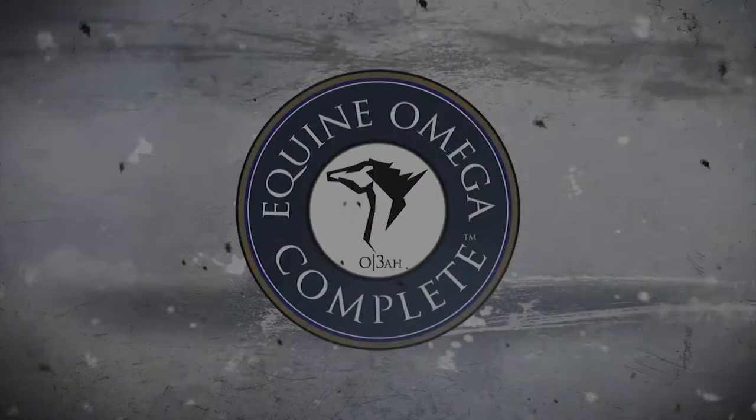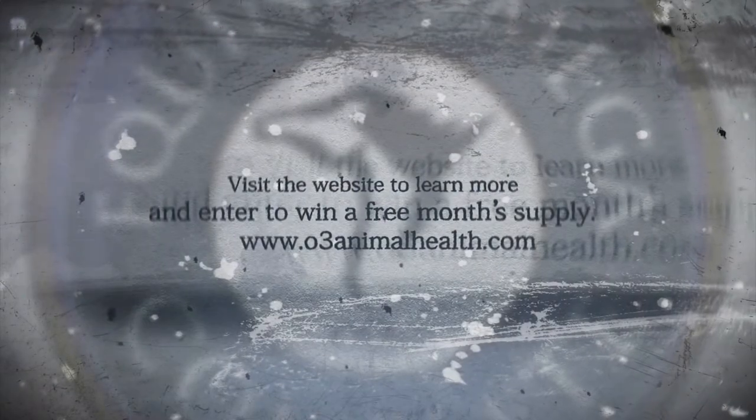Choose what champions choose. Visit the site to learn more and enter to win a free month's supply.